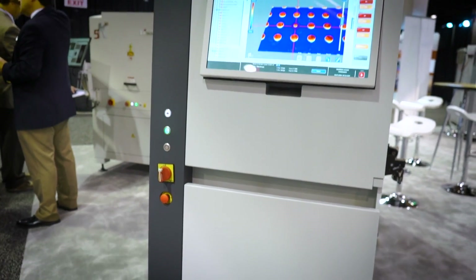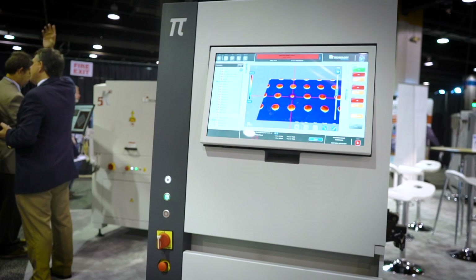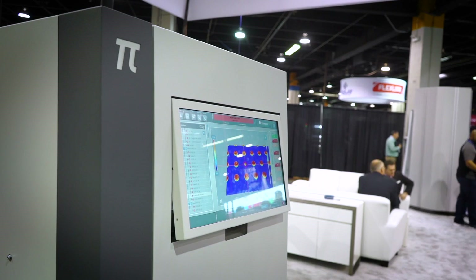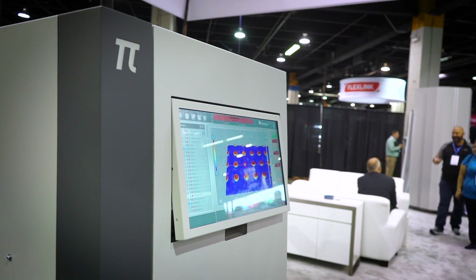Tell us about what's happening with the AOI systems and automatic programming. We've introduced a lot of features to do auto teaching of components, and that's becoming more and more of a benefit for our customers — being able to program quickly so you can get product through the line as fast as possible. That's always been our mantra from a throughput standpoint. Especially for a high-mix environment, it's really important to get through that teaching process quickly.